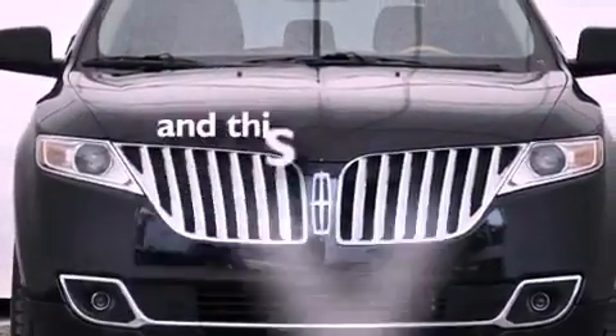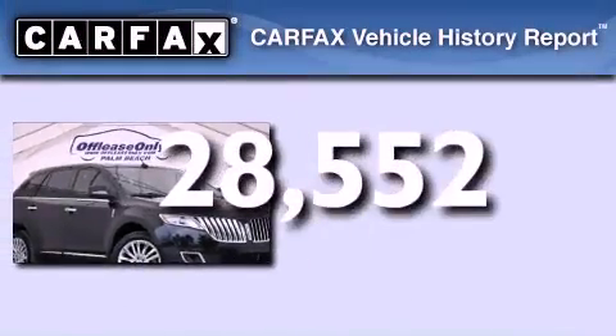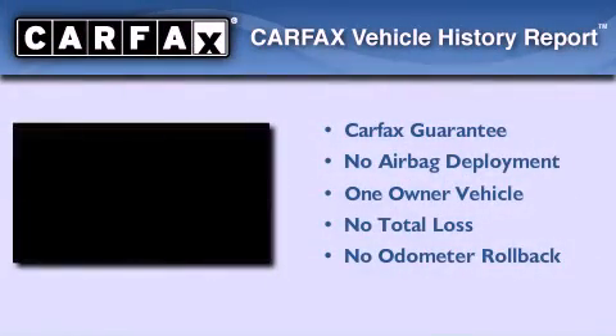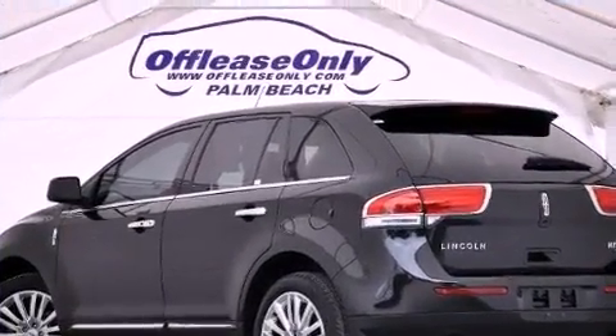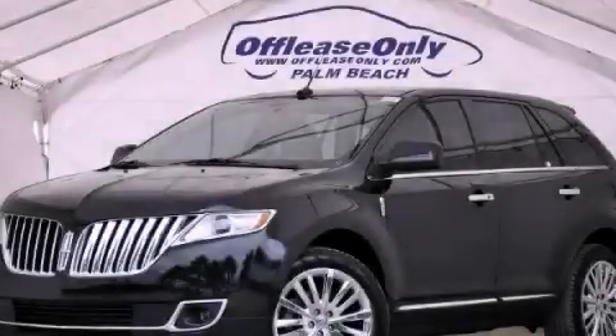This vehicle has less than 29,000 miles. This Lincoln has had only one owner and it qualifies for the Carfax buyback guarantee. Contact us today and schedule your opportunity to see this vehicle in person.